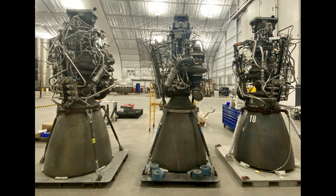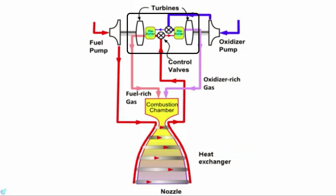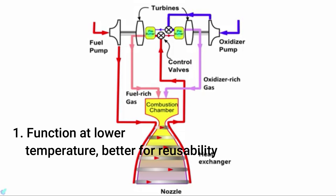What makes the Raptor better than earlier closed cycle engines? The Raptor consists of two different preburners, and each preburner is powered by the rich stream of what it is pumping — the fuel preburner is fuel-rich and the oxidizer preburner is oxygen-rich. This means we don't need excessive parts like seals to prevent the fuel-rich stream from entering the oxygen-rich counterpart or vice versa. As the preburners are rich in what they are pumping, they function at lower temperatures, preventing wear and tear of the turbo pump.